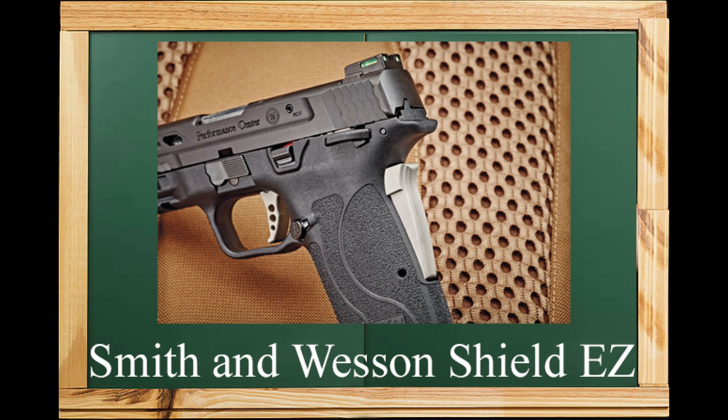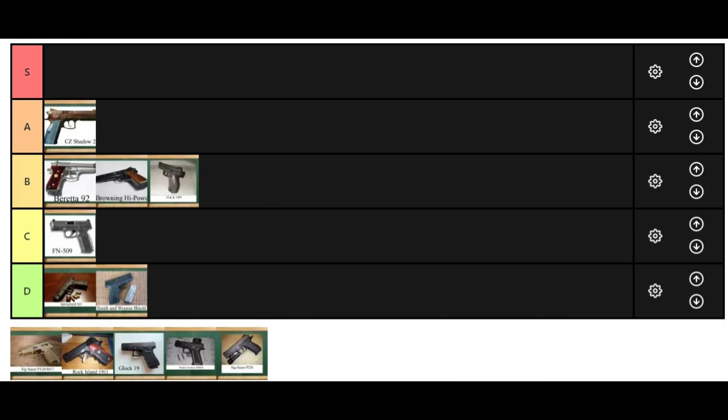Springfield is going to feel better because we didn't beat up the Shield EZ quite as much. Though it still deserves a flogging. I would take an XD over a Shield EZ. From what we're hearing: if you have the right hand size, the right grip safety angle, and the stars line up just right, this might be the gun for you — but you also have to get one that works, because not all of them do. If you have hard primers or ammo that doesn't want to fire normally, this gun will not fire it. Smith & Wesson Shield EZ — solid D tier.